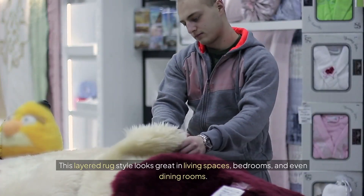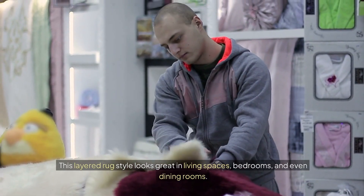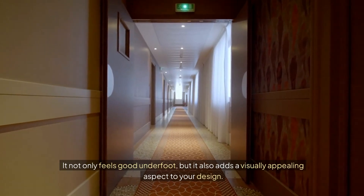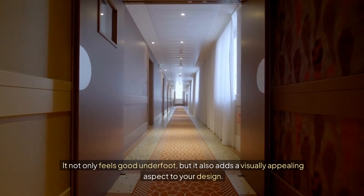This layered rug style looks great in living spaces, bedrooms, and even dining rooms. It not only feels good underfoot, but it also adds a visually appealing aspect to your design.